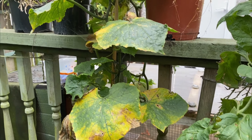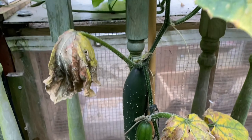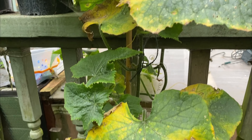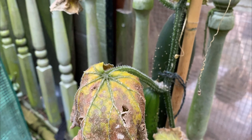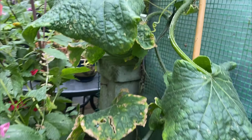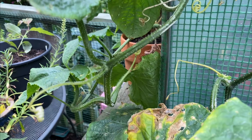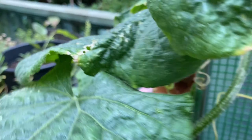I grew Marketmore cucumbers this year, and some years they do well and some years they don't, but this year they have done brilliantly. The leaves are looking a bit moth-eaten now but I've still got lots of fruits. Myself and the quail are enjoying those — the quail love cucumbers chopped up, they really get tore in. I've just harvested one cucumber and there's another one ready. I love Marketmore — tastes great and grows really well outdoors. I highly recommend it.